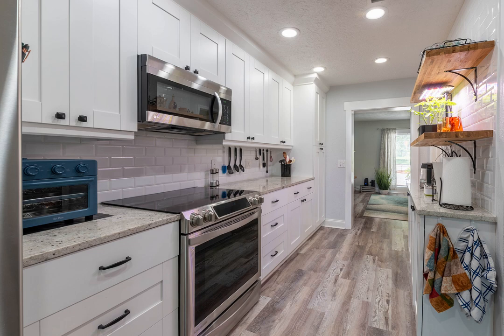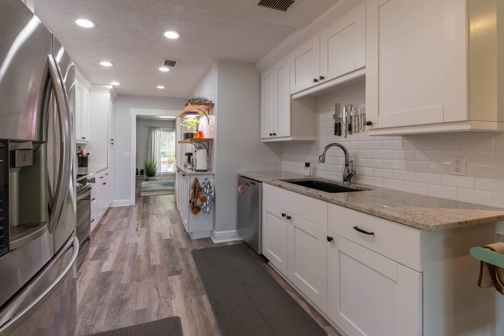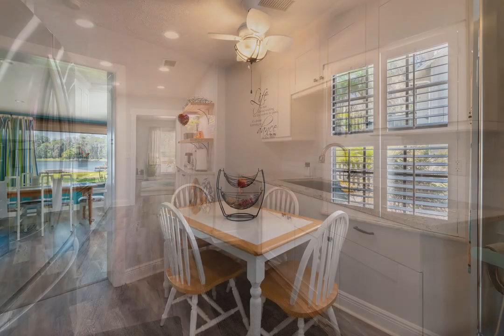The spacious living room has a fireplace, perfect for those occasional cool Florida evenings during the short winter season. The eat-in kitchen is completely updated with new appliances and cabinets with granite countertops and plantation shutters on the windows.